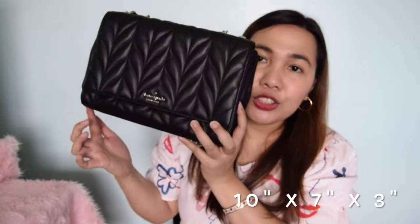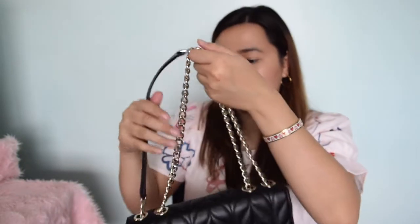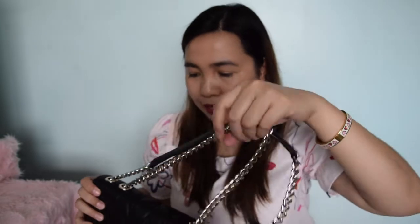This is a medium Emeline — there is a mini Emeline, but this one is a medium Emeline. The size is 10 inches long, 7 inches tall, and 3 inches wide. Is this a heavy bag? No, for me it's just lightweight — given that it has chain straps and it's quilted, it's still just a lightweight bag.